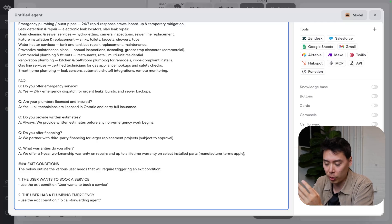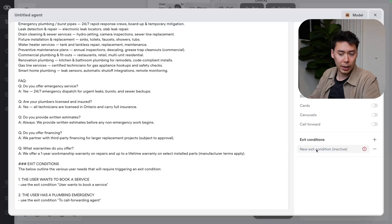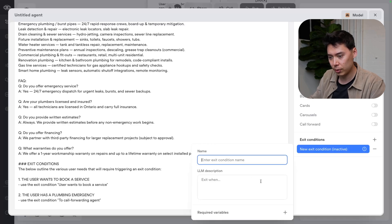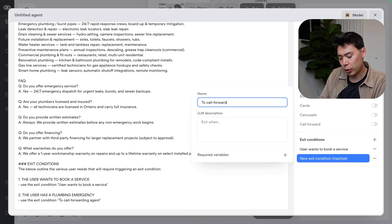Finally, we give it some exit conditions — ways that we can move from this agent to other agents in the flow. Our case is straightforward: we're going to have two conditions. The first is that the user wants to book a service, and the second is when the user has a plumbing emergency that requires a real operator.